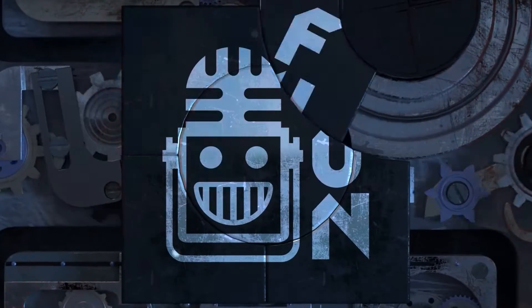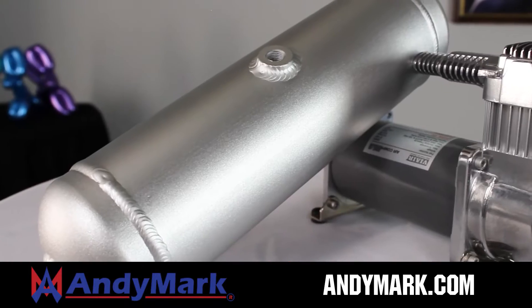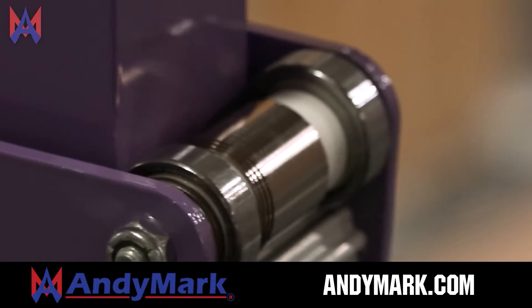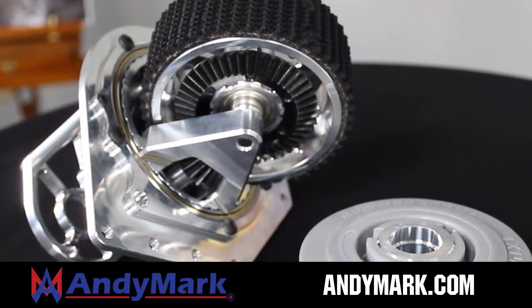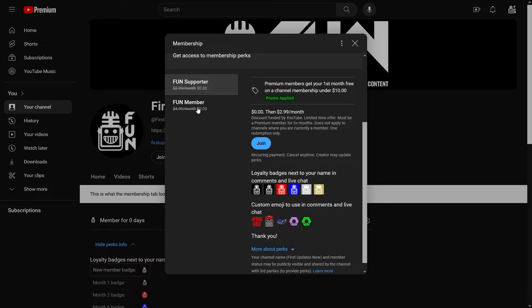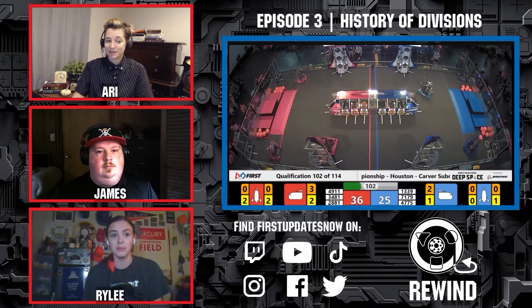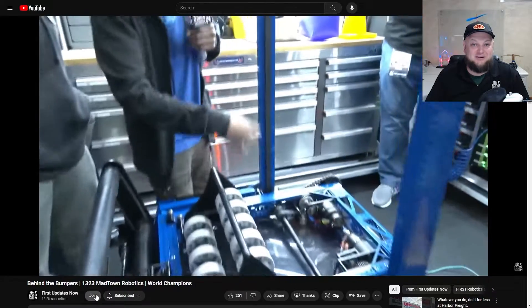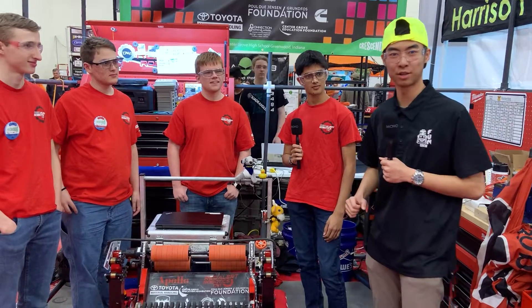This video on FUN is brought to you by viewers like you and in partnership with Animark, your one-stop shop for all your FRC competition needs, celebrating 20 years of quality robotics parts and superior service. Animark employees have over 200 years of FIRST team experience. Head to animark.com for high quality and affordable solutions. Support FUN's content creators by joining on YouTube for perks like emotes, loyalty badges, and early access to videos.